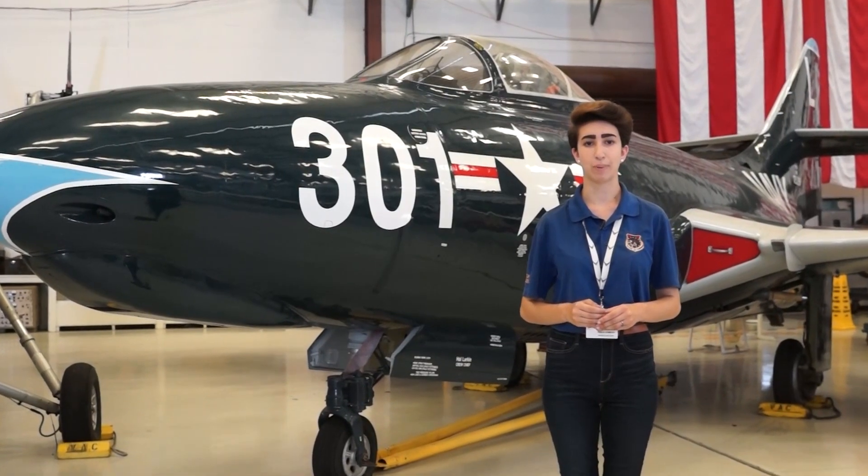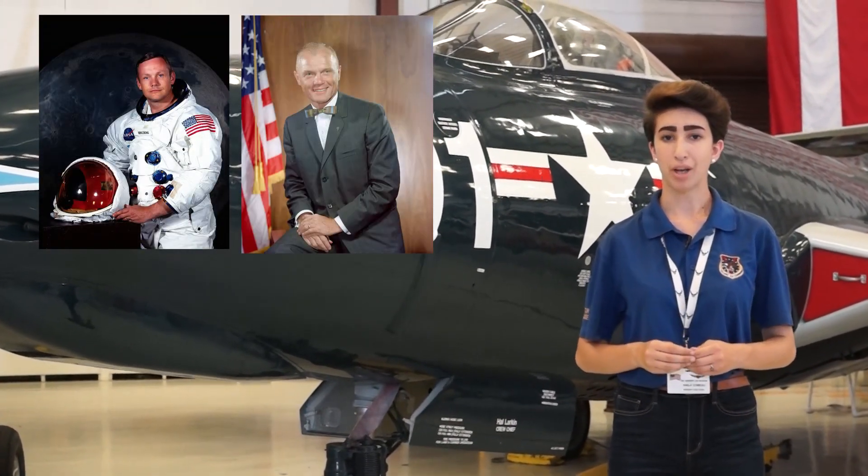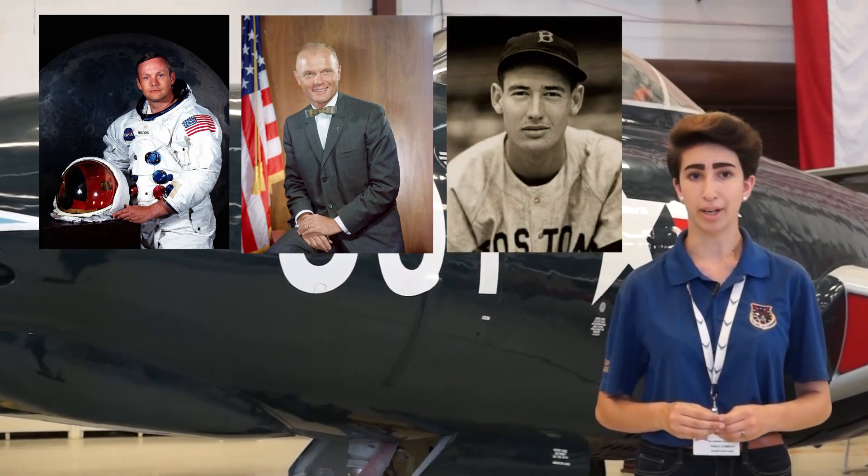Some notable pilots of the F9F Panther were future astronauts Neil Armstrong and John Glenn, along with Boston Red Sox all-star baseball player Ted Williams.